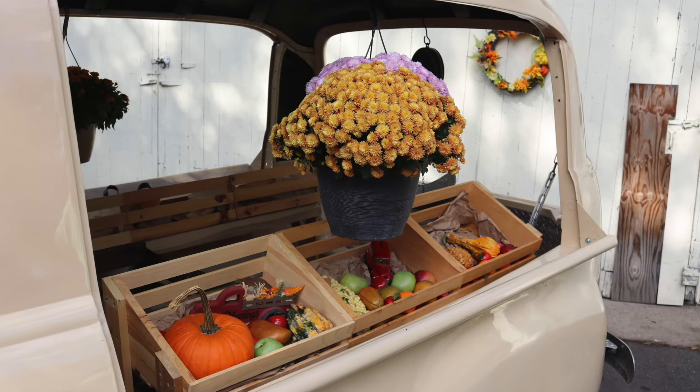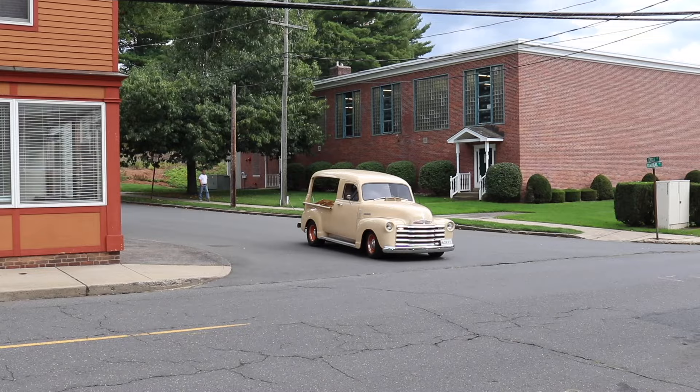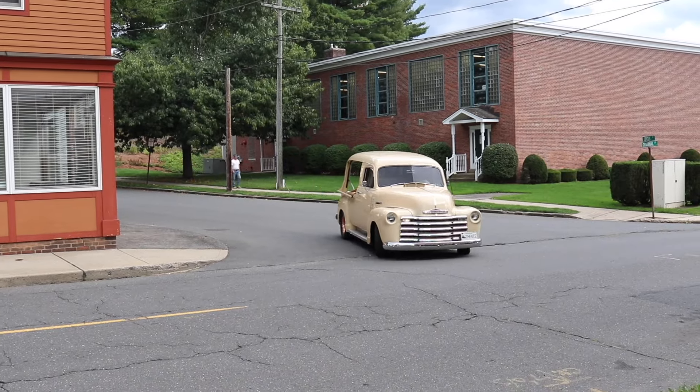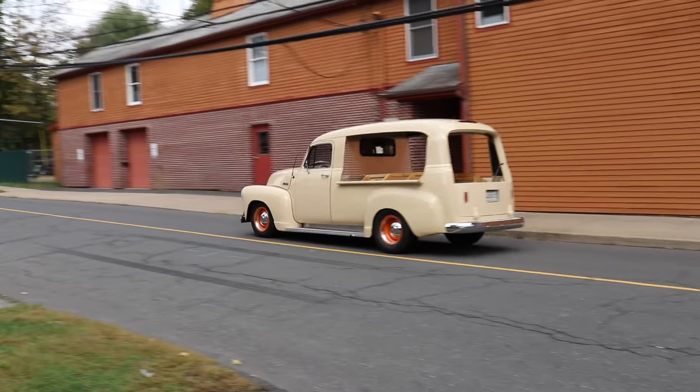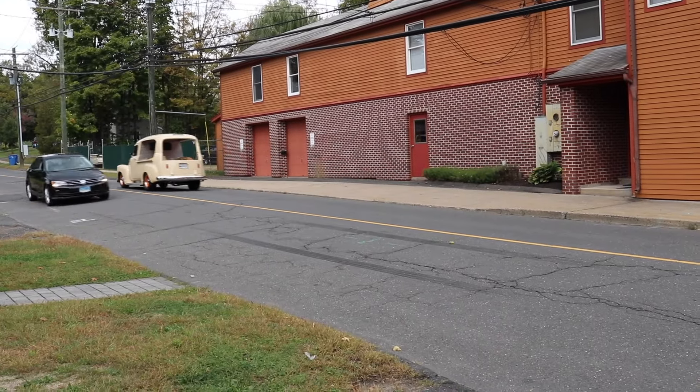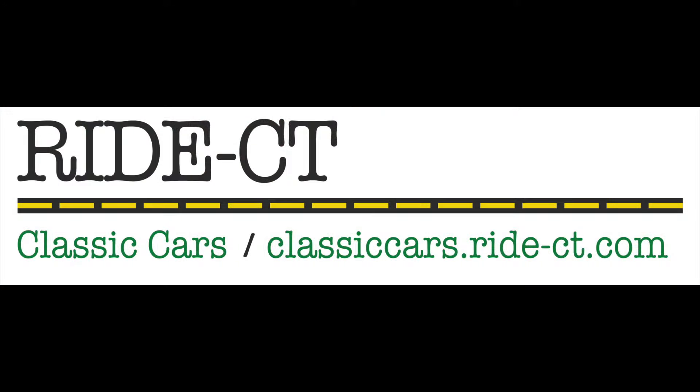What is for certain is that his 1952 Chevy is a rarity. Most of them went to farmers, and when a farmer got done with something, it went behind the barn and back to the earth. That's Ride Connecticut. I'm Bud Wilkinson — please subscribe to Ride Connecticut's YouTube channel.